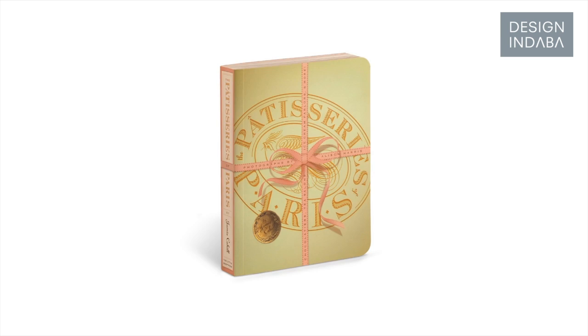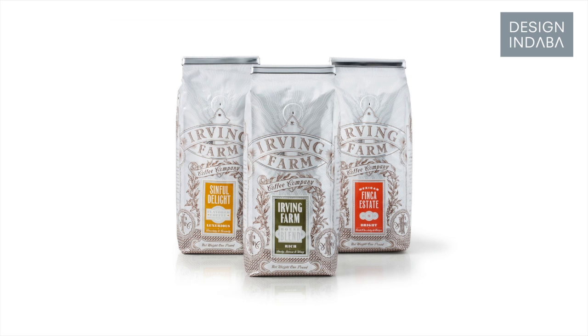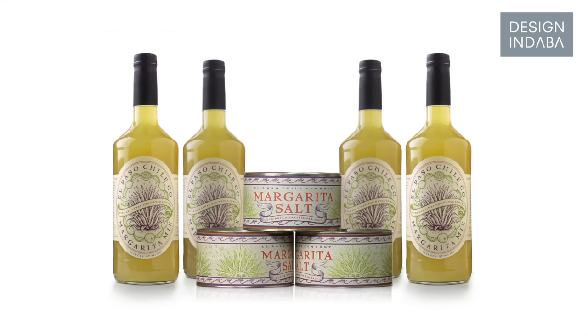I had the wonderful opportunity to experiment with a different period of design or type history on a daily basis. A lot of what we do for food packaging are makeovers, because usually clients don't have the money to invest in anything when they're first starting their business, but then they reach a point where the design of the product doesn't measure up to the quality of the product itself.